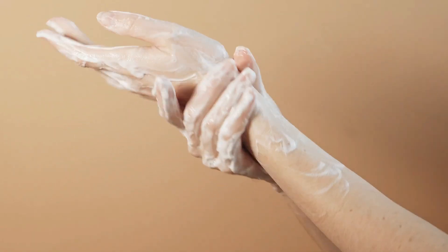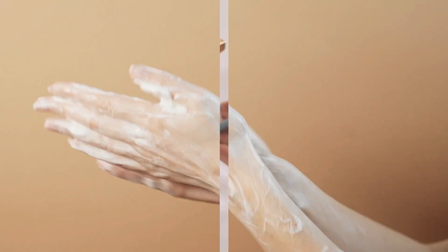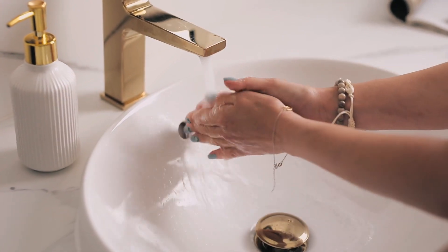Keep your nails clean and dry. This means washing your hands regularly and avoiding prolonged exposure to water, which can weaken and damage your nails.